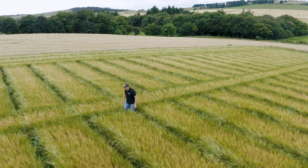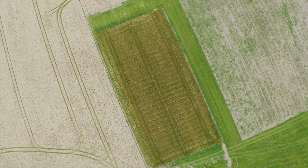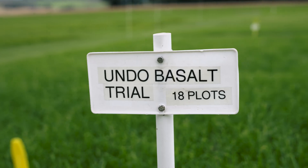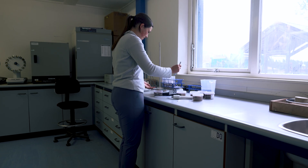We're conducting trials on eight different crops, from grassland to oats to barley to wheat to oilseed rape, even on potatoes. So far, we've collected almost 1,200 samples of soil and crop tissue, with thousands more on the horizon.